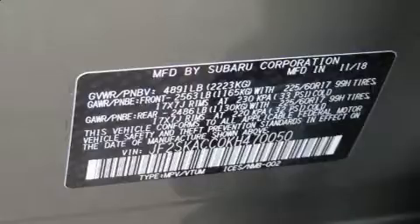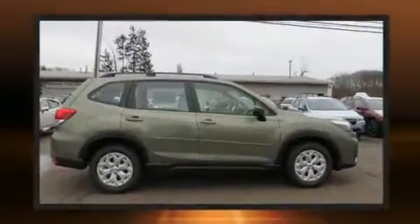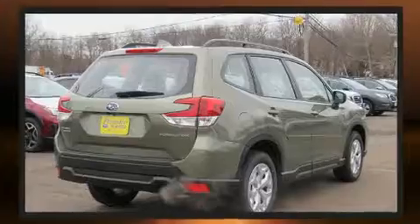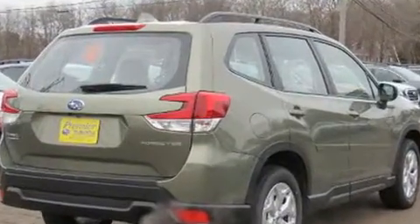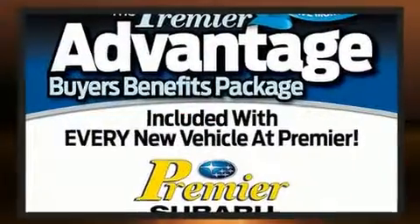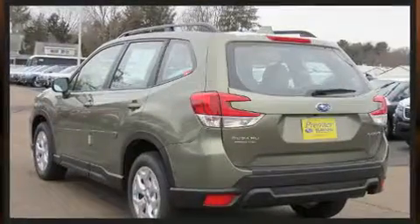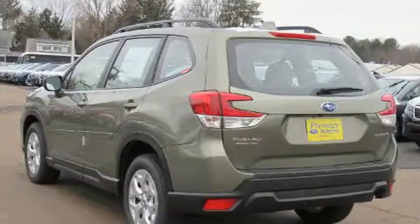Subaru also prioritized safety and security with features such as head curtain airbags, front side impact airbags, brake assist, ignition disabling, an emergency communication system, and four-wheel disc brakes with ABS. Adaptive Cruise Control maintains a preset distance behind the car ahead of you, simplifying highway driving and enhancing safety.